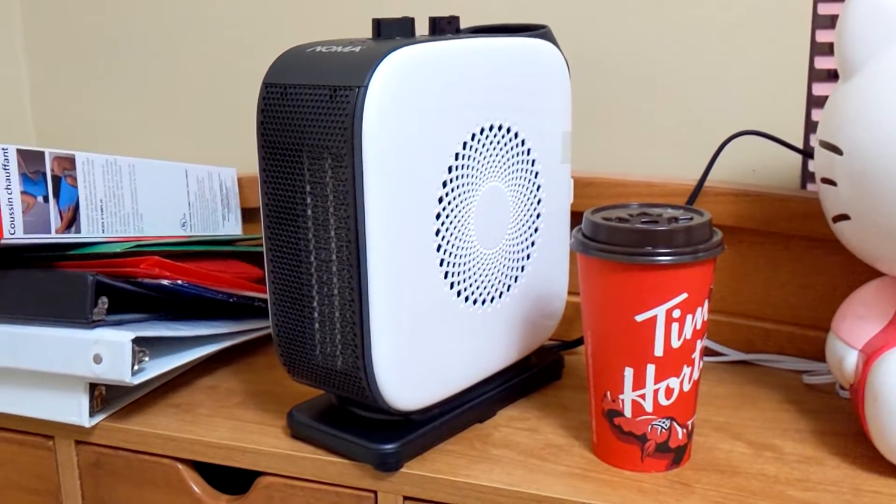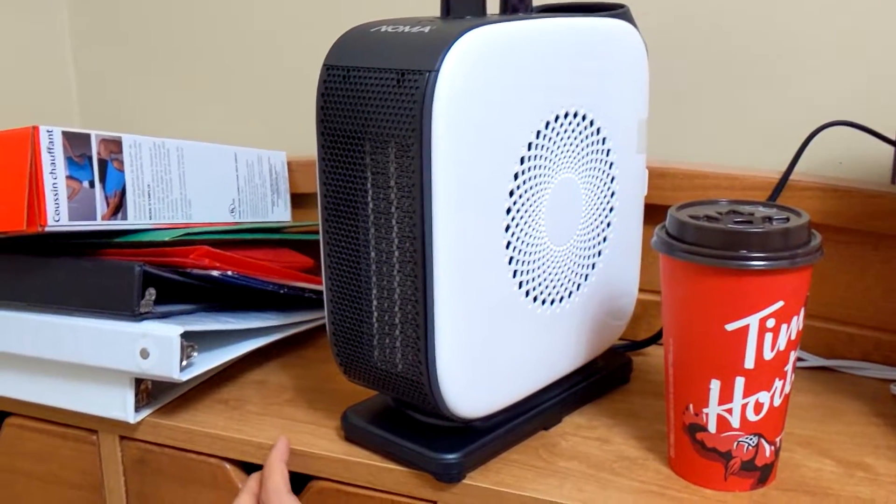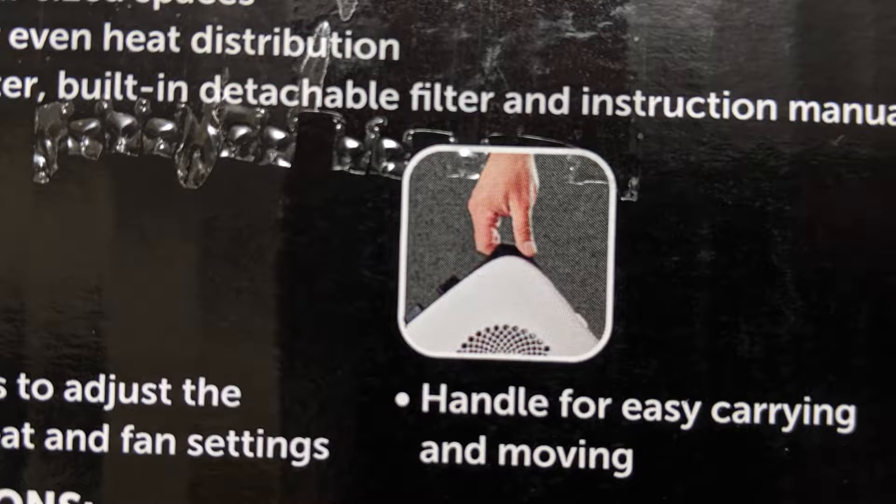I put a Tim Hortons large coffee cup to show you how big the heater is. It is pretty compact and easy to carry around. It also has a handle to carry, which is very convenient.